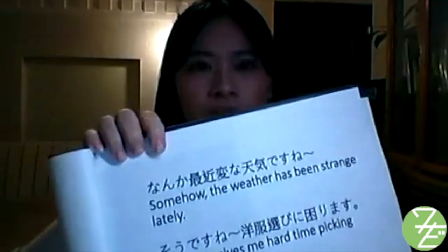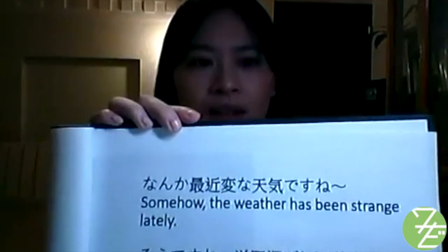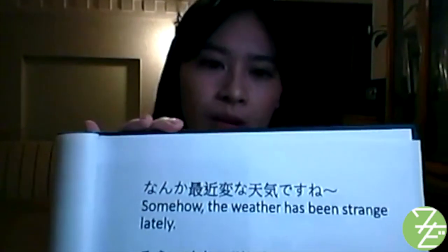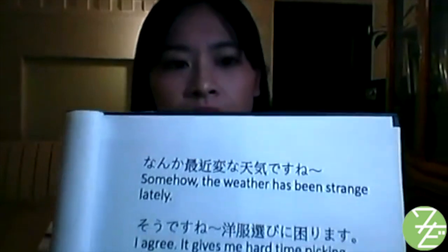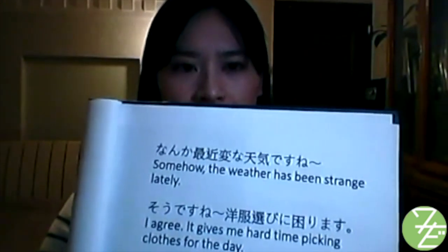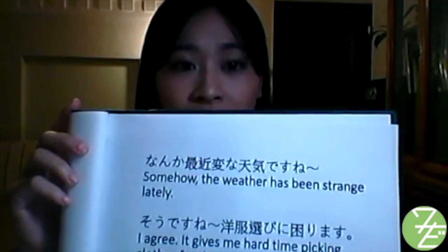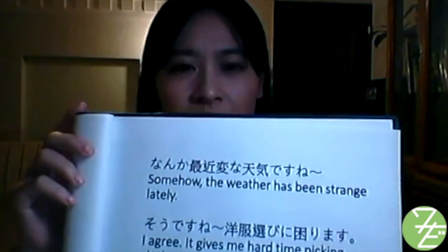If someone says these phrases, you could respond with: なんか、最近、変な天気ですね — Somehow, the weather has been strange lately. Or, そうですね。洋服選びに困ります — I agree, it gives me a hard time picking clothes for the day.